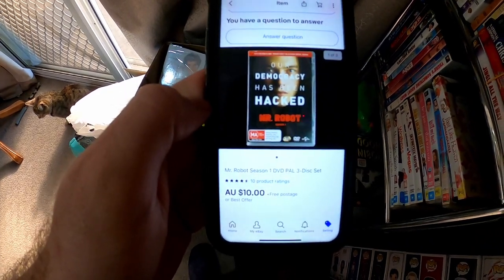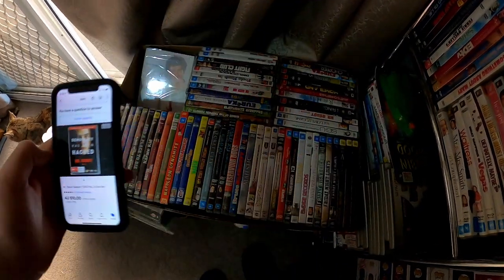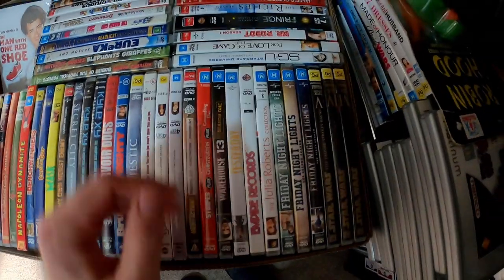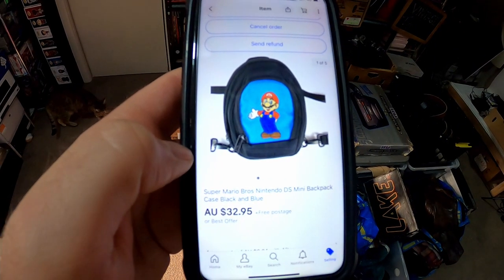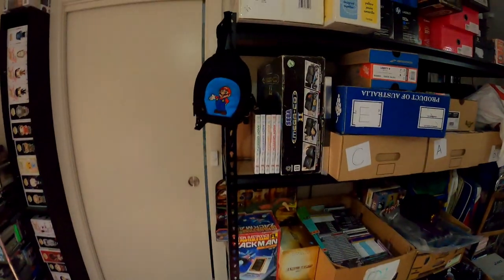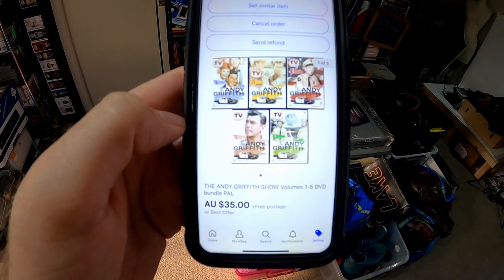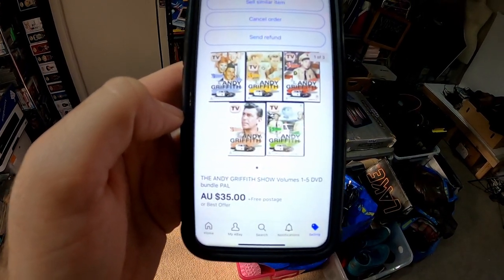Next up is just a basic DVD — this one only went for $10, so this one will definitely go untracked. It's Mr Robot Season 1. Next sale is this Super Mario Brothers Nintendo DS mini backpack case — I think we picked it up for about $3. And a little DVD set bundle — we actually paid $0 for this; Mom and Dad picked this up for us and we sold it for $35.